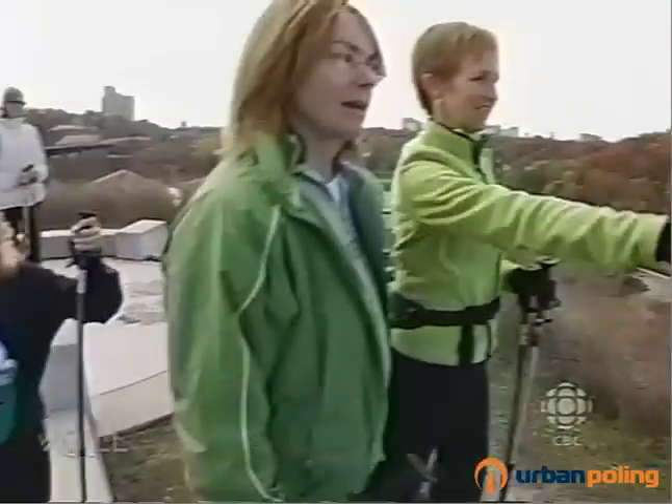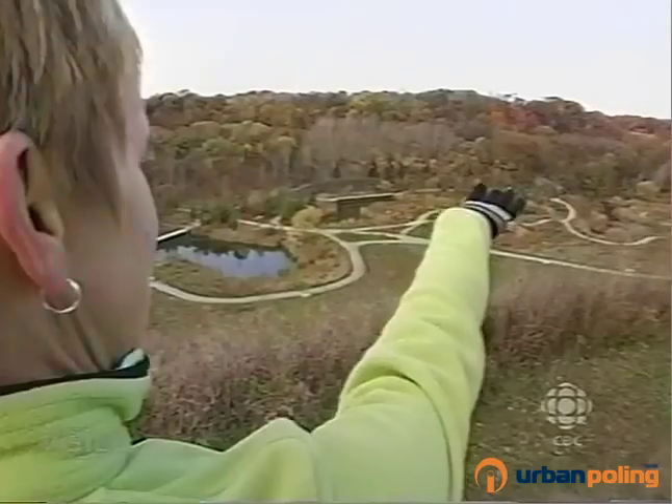In Europe, where Nordic walking is huge, people constantly tell me they're back from Finland and they see people Nordic walking downtown, around the lake, absolutely everywhere — younger children, older children. So it's inevitable that it's going to happen here.